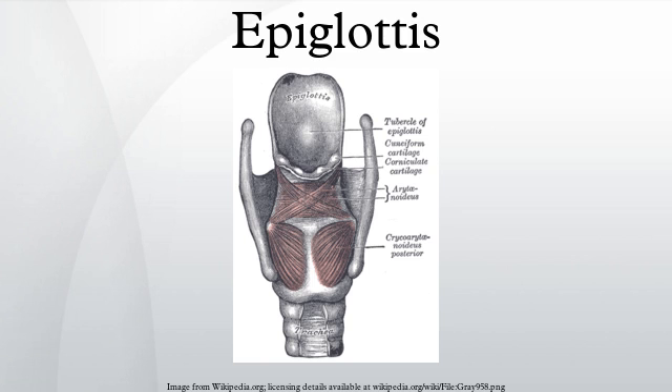The epiglottis arises from the fourth pharyngeal arch. It can be seen as a distinct structure later than the other cartilage of the pharynx, becoming visible around the fifth month of development.